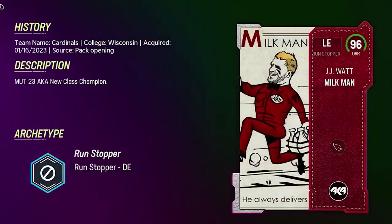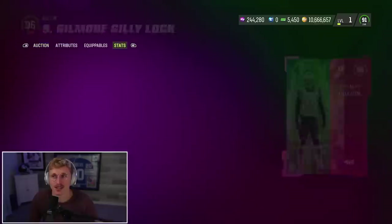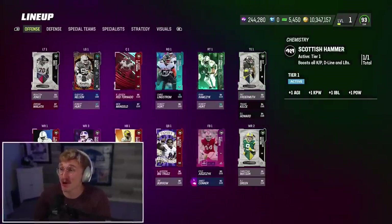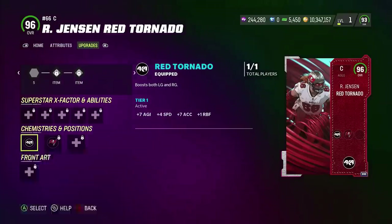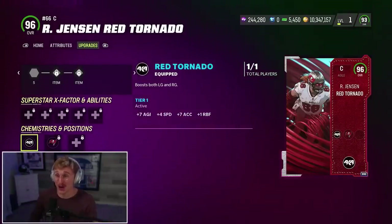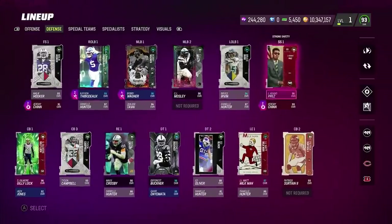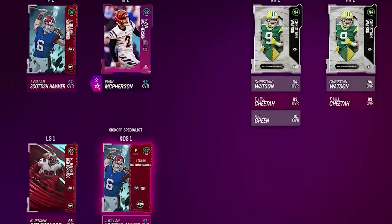The Milkman, baby. Gilmore Ghillie Lock. The only player I'm not going to get is Cheetah because I think I'm going to give him his own video. Let's throw these in the lineup and see how good they do. The Scottish Hammer gives one agility, kick power, impact block, and hit power to all kickers, punters, D-line, and linebackers — crazy good, all you need is him in the lineup. Jensen's Red Tornado is plus seven agility, four speed, seven acceleration, and one run block finesse on left and right guard — that's so good. We've got Big Truzz, Quadfather, the 93 Cheetah, the Red Tornado. On defense we've got Prez, the Milkman, and Ghillie Lock. And the Scottish Hammer at 97 overall, also a 97 overall kickoff specialist.